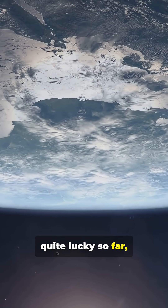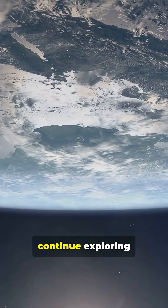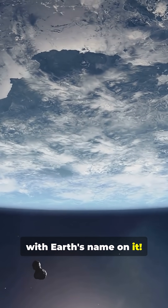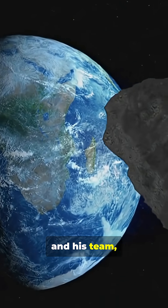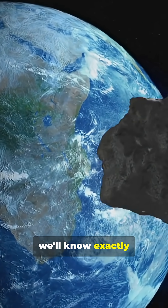We have been really quite lucky so far — nothing significant has been found to be heading straight for us. But as we continue exploring the sky, eventually one day we will spot an asteroid with Earth's name on it. Thanks to Makadia and his team, when we do need to play planetary defense for real, we'll know exactly where to aim.